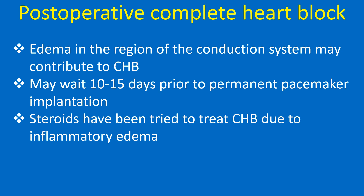Edema in the region of the conduction system may contribute to postoperative complete heart block. It is advisable to wait 10–15 days prior to permanent pacemaker implantation. Steroids have been tried to treat complete heart block due to inflammatory edema.